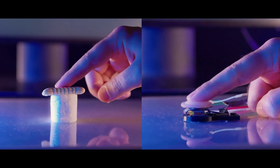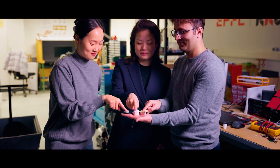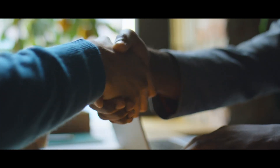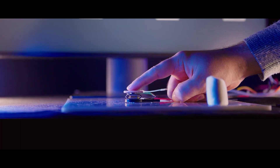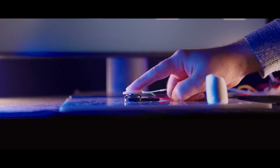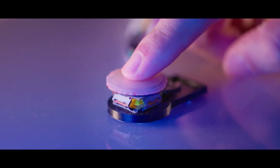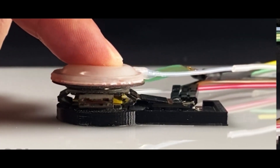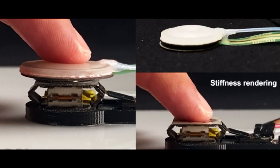We are all familiar with a situation when we catastrophically lack a third hand to perform a task and have to call someone for help. Scientists from EPFL have developed a robotic arm that can be worn on the stomach and controlled by breathing. To test their invention, engineers created a virtual environment and a special exoskeleton that allowed test subjects to control the third arm using diaphragm movements.